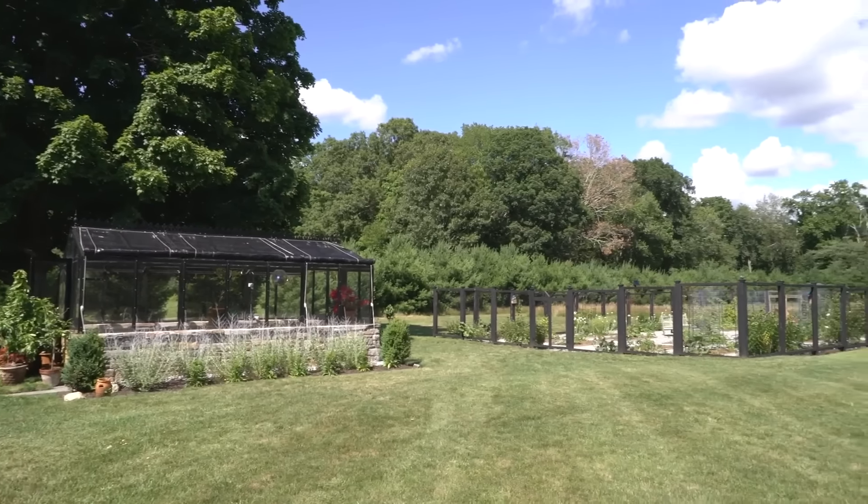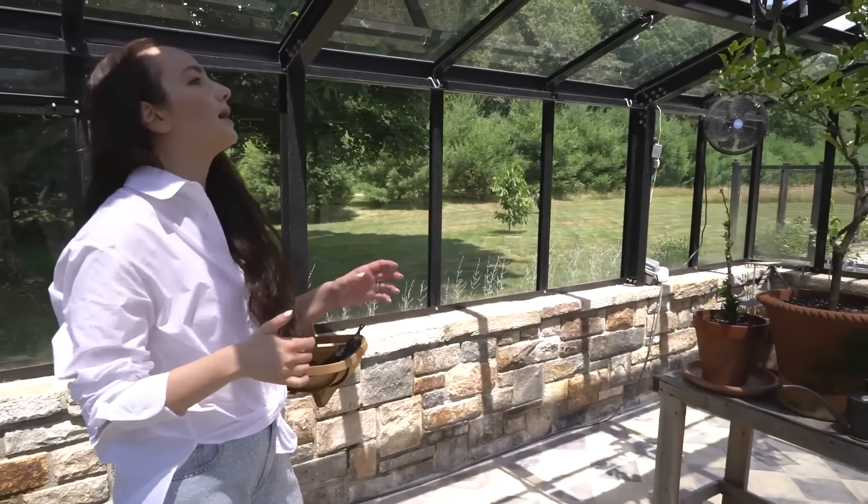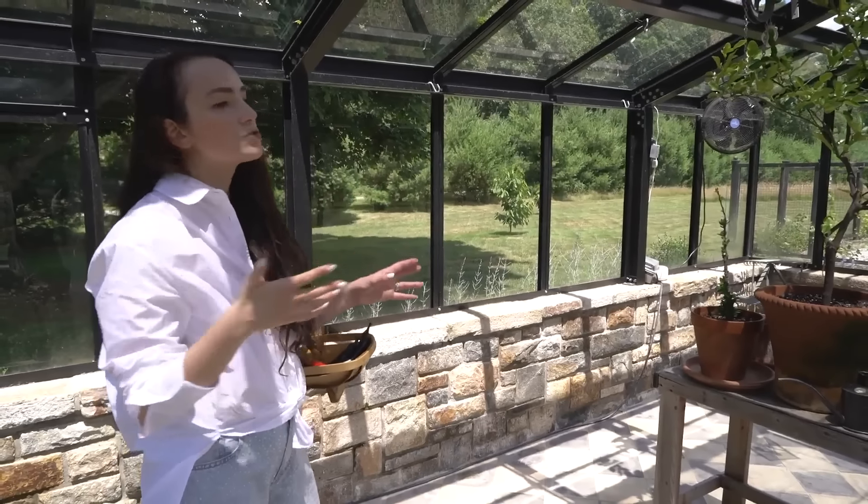We really wanted this greenhouse space to feel like another room — an extension of the house, and not just for utility. Obviously we do a lot of utility work in here with our plants, maintaining all our different citrus. The citrus trees are usually in here over the winter. But I still wanted it to be beautiful in addition to functional. In the summer we usually pull everything out of the greenhouse because they get plenty of sun and heat outside, and we can have all our beautiful plants on display outside.